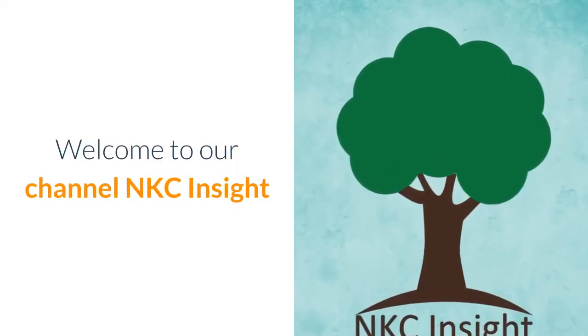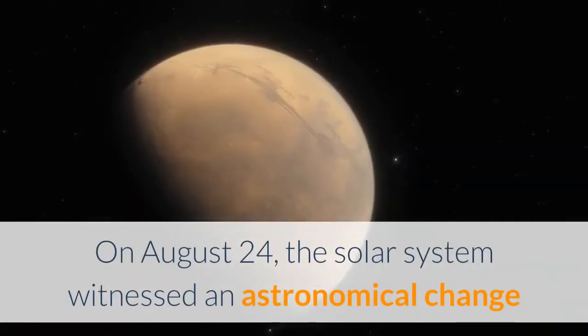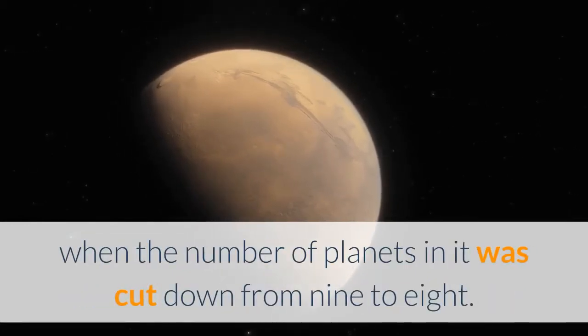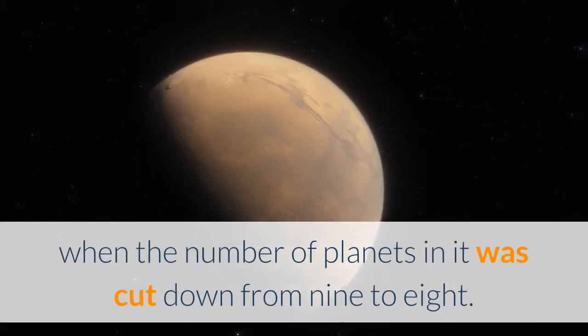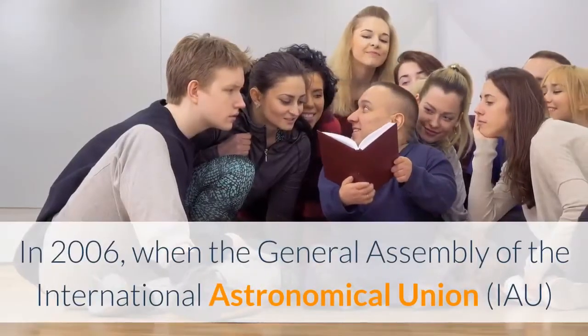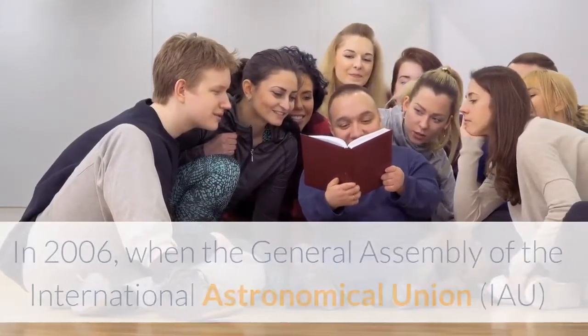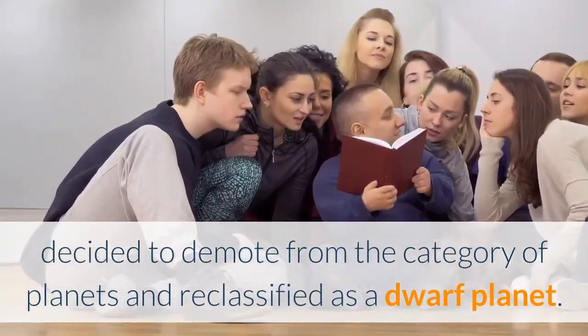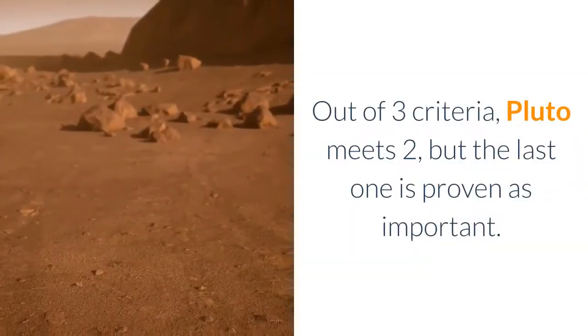Welcome to our channel NKC Insight. On August 24th, the solar system witnessed an astronomical change when the number of planets was cut down from nine to eight. In 2006, the General Assembly of the International Astronomical Union (IAU) decided to demote Pluto from the category of planets and reclassify it as a dwarf planet.